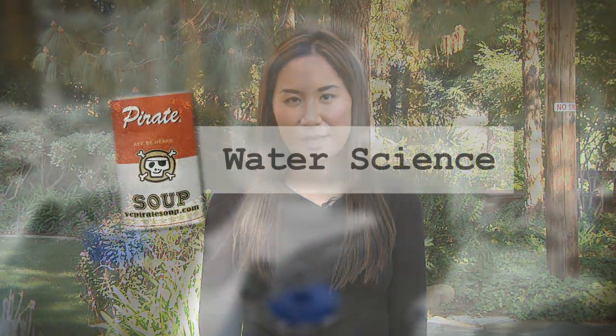Hi, welcome to VC Pirate Soup. I'm your host, Selene Park, Program Specialist of CTE. The purpose is to look at some of the CTE courses and career pathways offered at Ventura College. Today's show, we will be featuring water science.